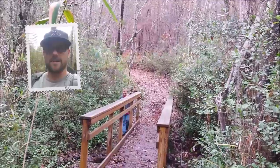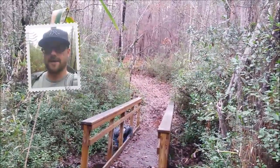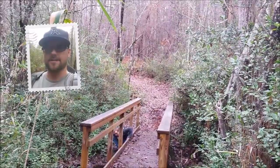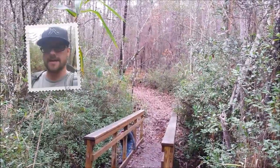Hey guys, it's Jeff, your average geocacher. I'm out here at the Goodall State Park. I decided to come out and hide another geocache, and along the way there's one geocache out here I haven't found yet, and I decided to come find it.